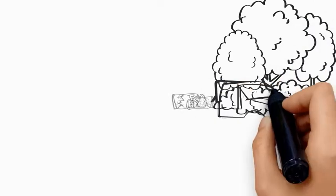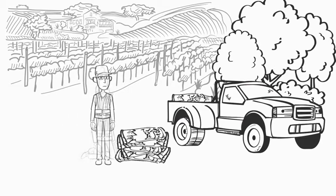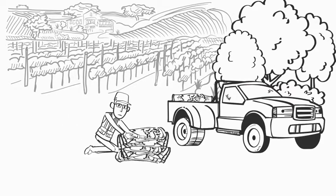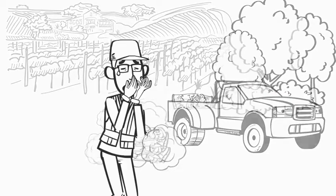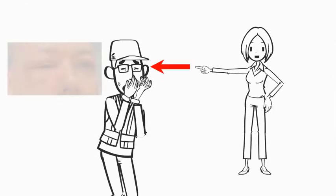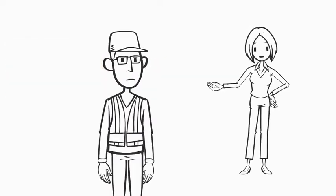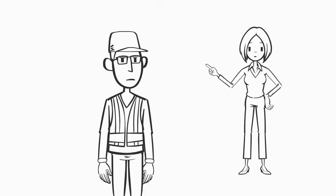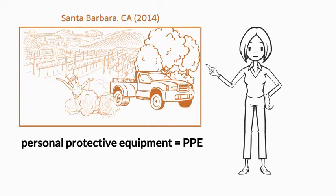In 2014, in a Santa Barbara, California vineyard, an applicator who had finished applying sulfur piled his empty pesticide bags for disposal. As he flattened the bags, sulfur blew into his eyes. He was wearing regular glasses rather than the required eye protection and developed eyelid swelling, redness, and eye irritation. Luckily, the accident didn't cause permanent eye damage. This is a real example of pesticide exposure that can happen when proper personal protective equipment, PPE, is not worn.